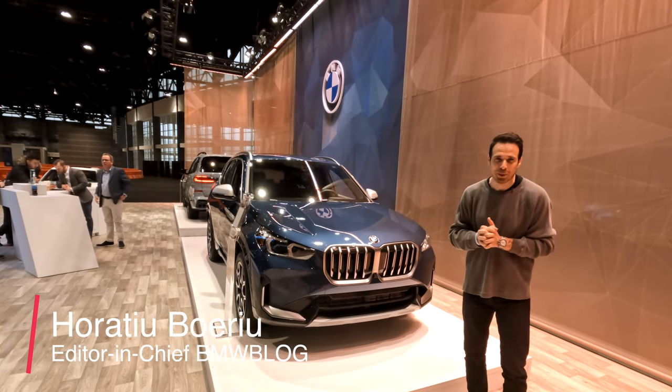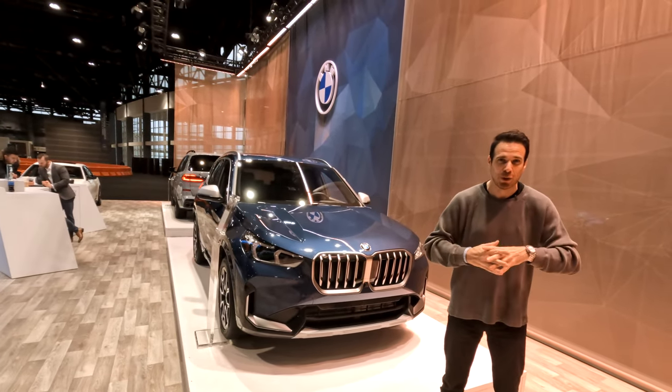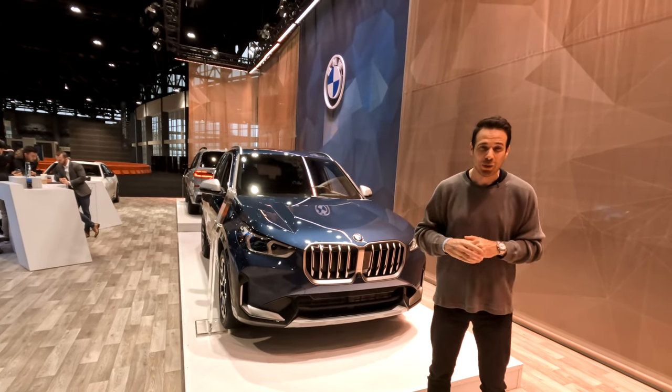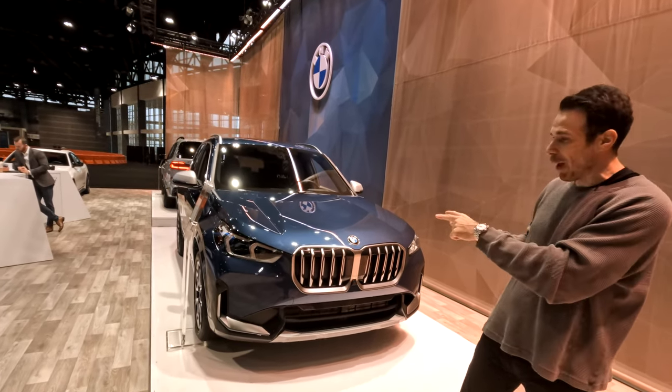Hey guys, welcome to BMW Blog YouTube channel and welcome to Chicago. I am here today on the press days for the new Chicago Auto Show 2023, and of course I have some BMWs to show you. To start off in this video, I'm going to focus on the brand new BMW X1 right behind me.